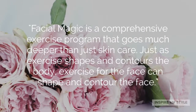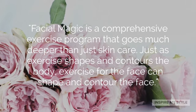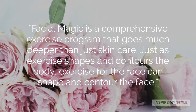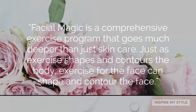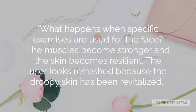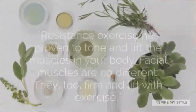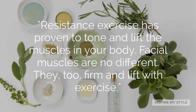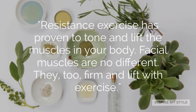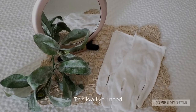In the words of Cynthia Rowland, creator of Facial Magic: Facial Magic is a comprehensive exercise program that goes much deeper than just skin care. Just as exercise shapes and contours the body, exercise for the face can shape and contour the face. When specific exercises are used, the muscles become stronger and the skin becomes resilient. The user looks refreshed because the droopy skin has been revitalized. Resistance exercise has proven to tone and lift the muscles in your body, and facial muscles are no different — they too firm and lift with exercise. All you need are the white cotton gloves provided with the program and a mirror.